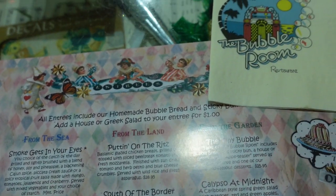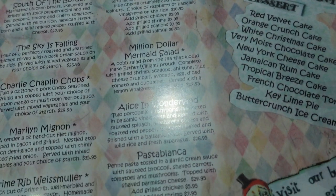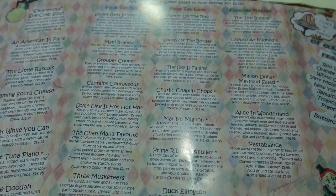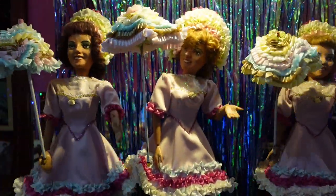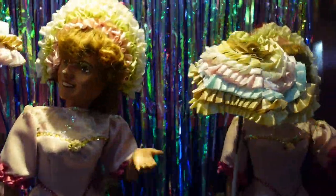The menu fit in perfectly, having a scattering of different things, most of them seafood related, which made sense here on an island. And I was certainly eager to try something yummy. Keeping with the theme, when you order a Coke, you get this delightful bottle just to make you feel a little special. Not to mention, our section happened to come with a little entertainment as we ate, with these lovely dancing girls ready to show us their moves.